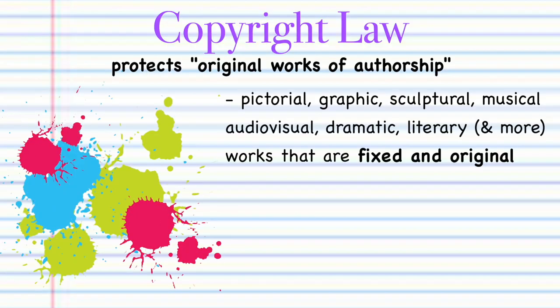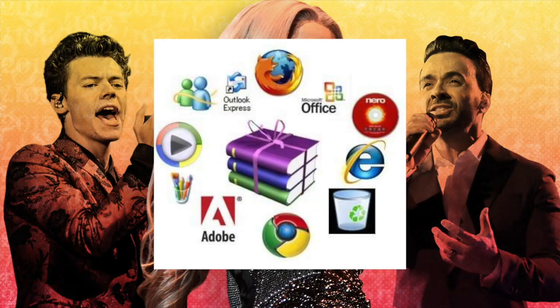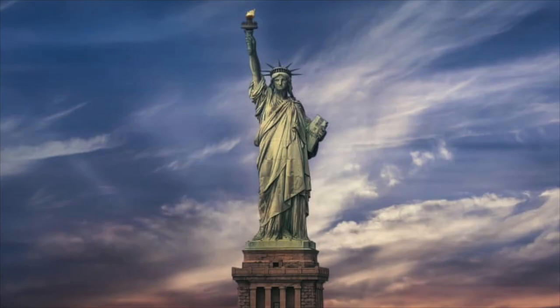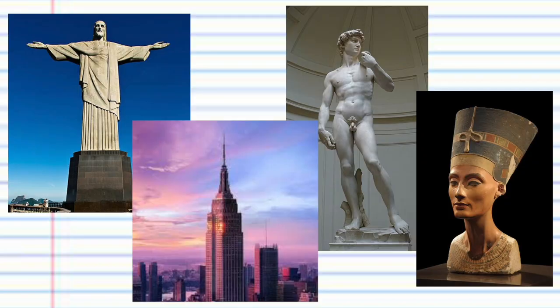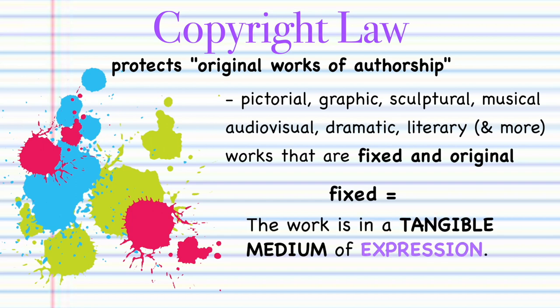Copyright law is concerned with the protection of original works of authorship. This can be pictorial, graphical, or sculptural; literary, dramatic, or musical; or audiovisual. Poetry, novels, movies, songs, computer software, and architecture are all typically protected by copyright law. You have an automatic copyright in a work of art as soon as the work is fixed — meaning the work has been put into a tangible medium of expression.